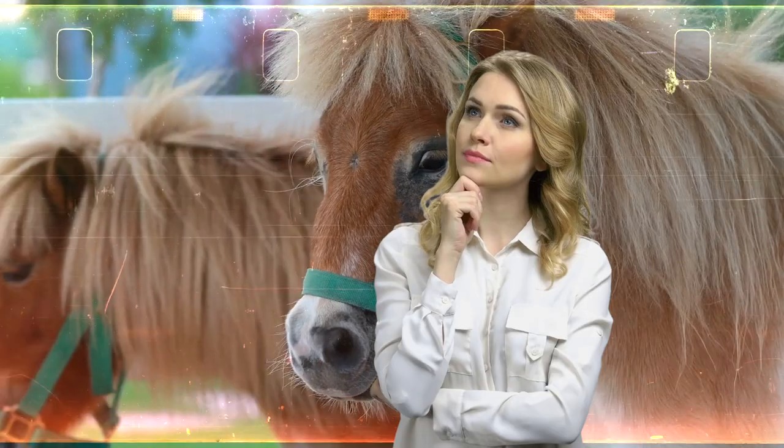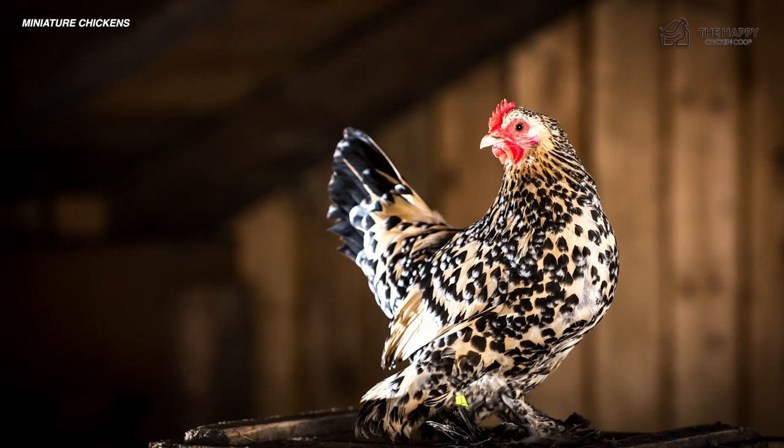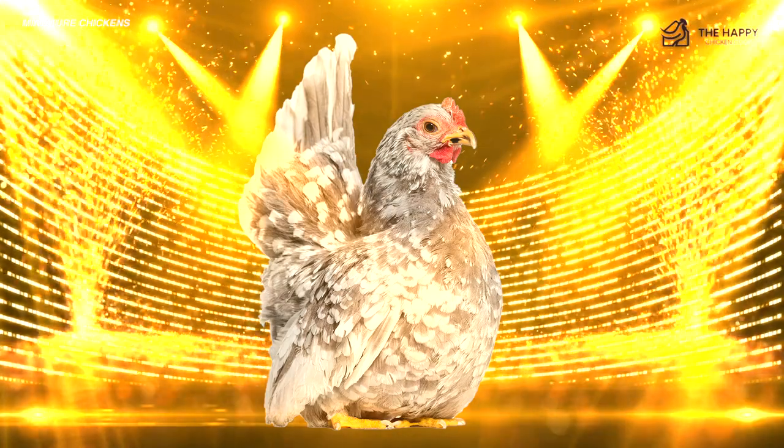All right, without further ado, let's get into it. So miniature horses, miniature pigs, miniature chickens — yes, there really are miniature chickens, though they aren't just a novelty flash-in-the-pan type of tiny animal. They've actually been around for quite a while and they have a name: bantams.